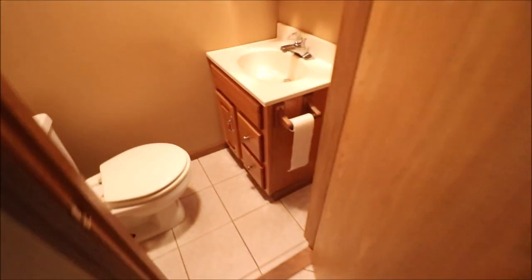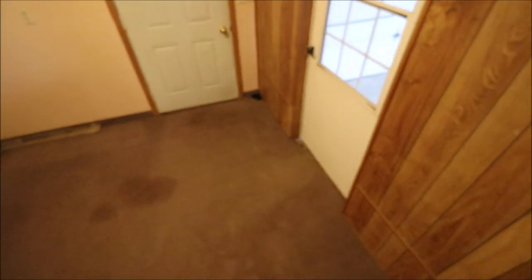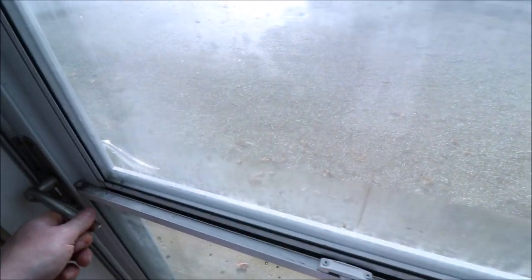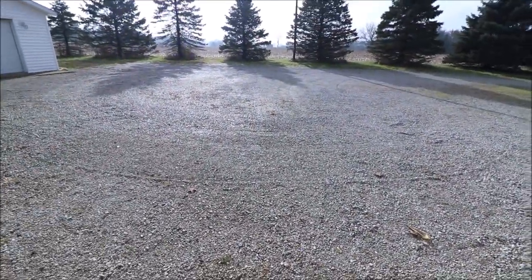Right here we have a half bathroom — good location right off of the garage. And then we have kind of a mud room off of the garage with an additional back door. So this is where we come in from the garage — it has a screen door on there, and then the door going to the outside. And this has a screen door on it as well. So boom, we're right back outside.